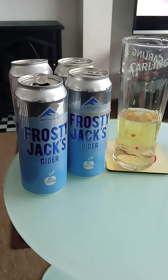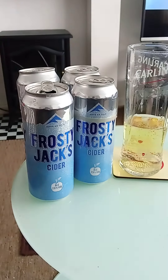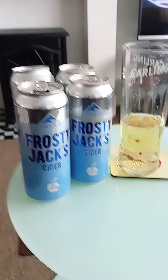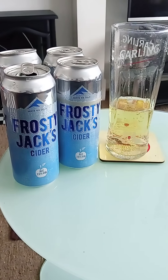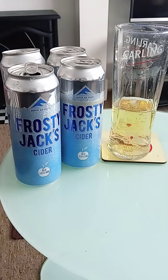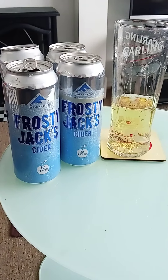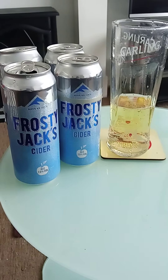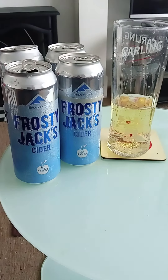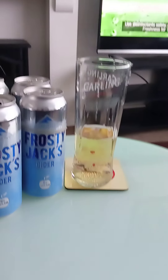The aftertaste is strong — you can taste the alcohol, the ethanol in this drink, as well as the apples. I like this drink because it's quite high in alcohol, so you get a lot of alcohol for your money. I purchased this from a One Stop convenience store not too far from home for around £4.